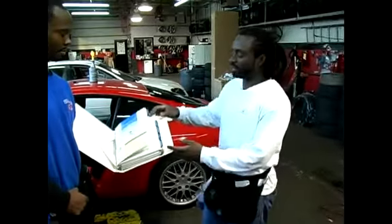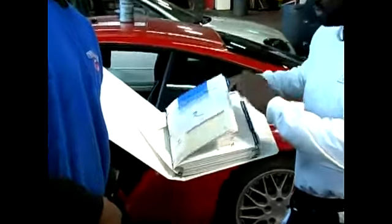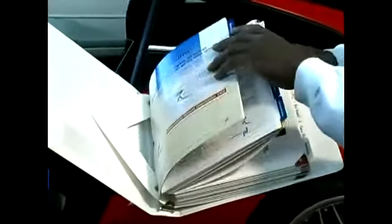We're now going to show you the various shades of window tint. As you can see, there are several different shades to choose from.